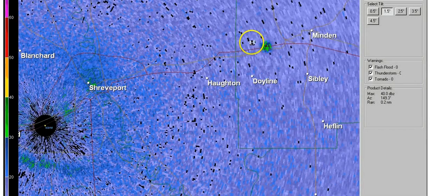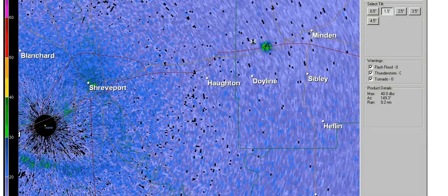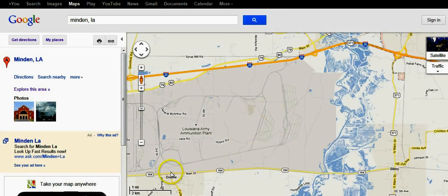It ends almost exactly north of Doyleen, maybe slightly to the right — slightly to the right, north of this freeway right here. So it ends right about here, going approximately from here to here, which is about three miles.